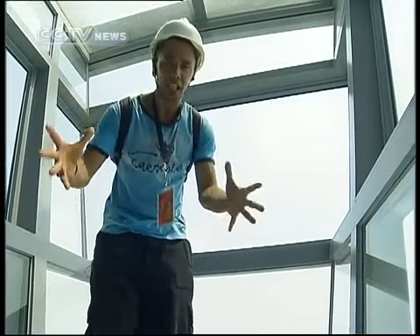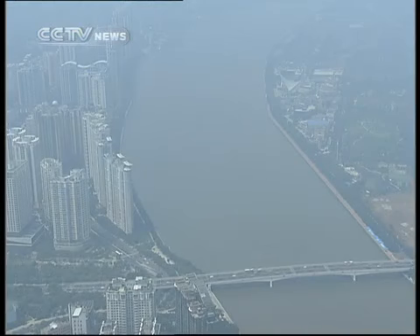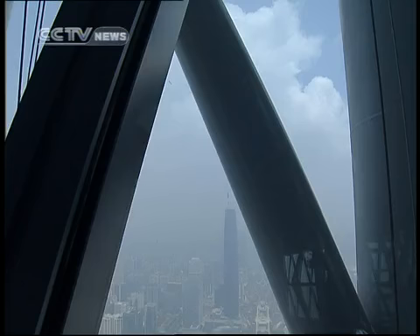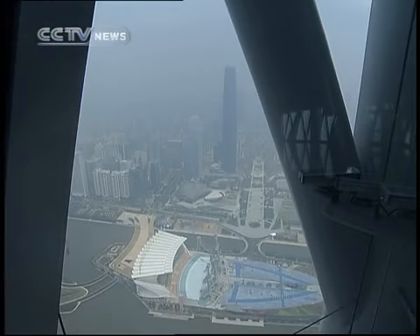Every time I come to a new city, I seek out the highest and best scenic views overlooking the place. Here at the Guangzhou TV Tower is definitely the bird's eye view. As you can see, it's still in construction, but by the time this episode is broadcast, it'll be open to the public.